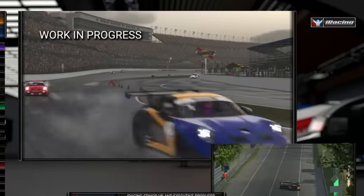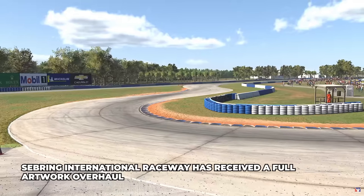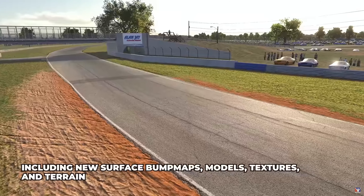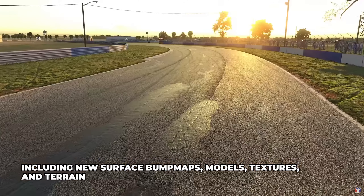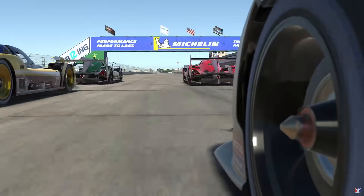We can start to see how other updates now fit into this new weather that's coming to the sim. Recently, a few months ago, we had an update to track polish. Track polish, combining with the rubbering system on the track, will mean that wet conditions will dramatically affect the line that you need to take around the track.